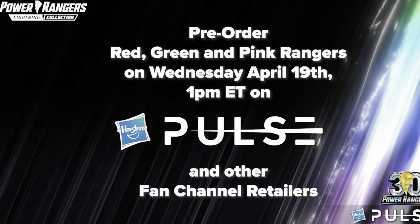They also fixed the remastered Green Ranger from the original. The helmet is better, and the head sculpt of Tommy Oliver is so much better. On each of them, there are twirling effect pieces — morphing energy you can see if you hold them in the morphing pose. Pre-orders go up Wednesday, April 19th at 1 p.m. Eastern Time for remastered Red, Green, and Pink.